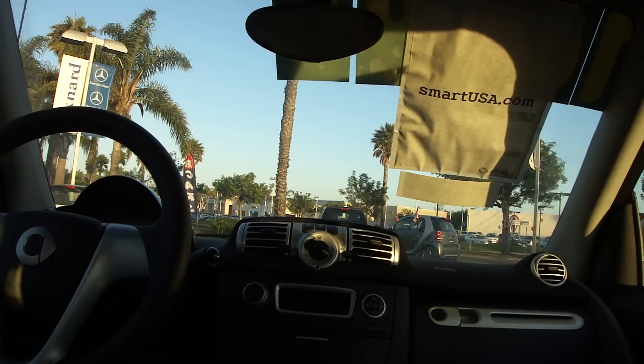Someday I hope people will really appreciate the Smart car for what it is, because it's great. That'll be all for today — thank you for watching. Come see us at 1511 Auto Center Drive in the beautiful city of Oxnard, California, where it's 68 degrees — and 91 in the San Fernando Valley. My name is Barry Rudin, and I'm signing off.